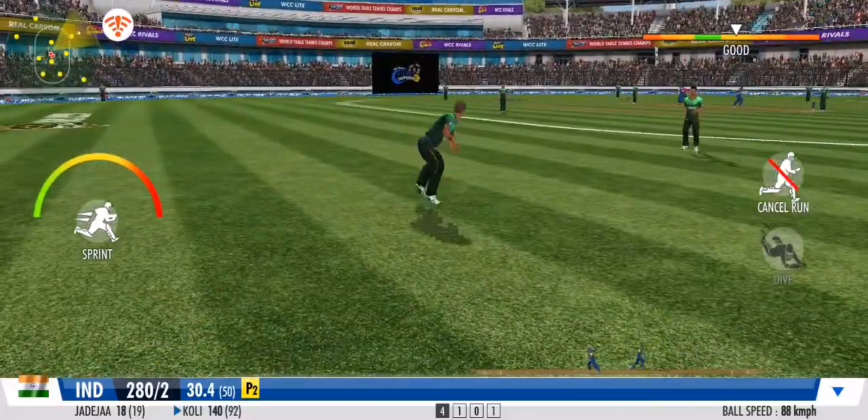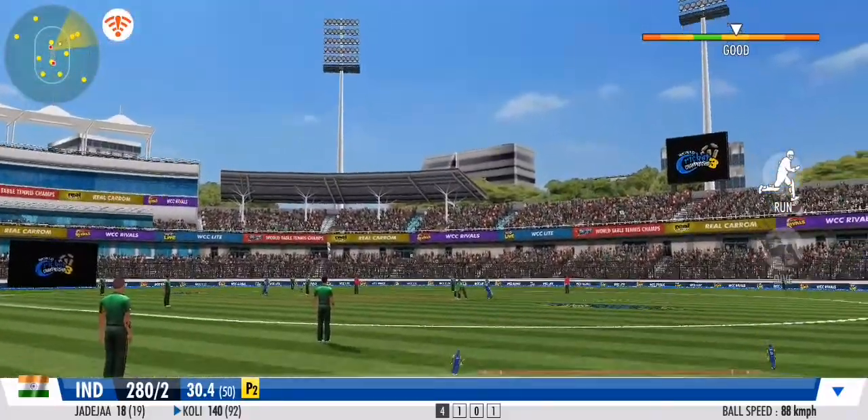Run, run, run! A very good effort between the wickets.